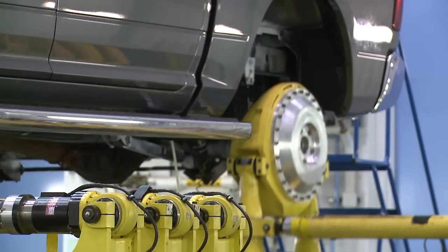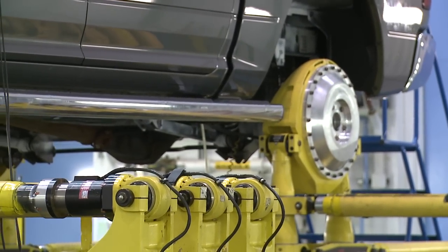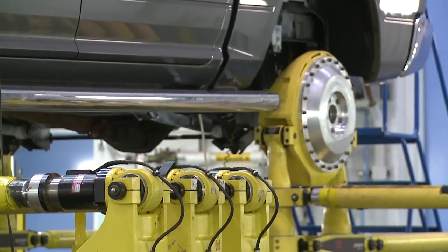The simulation goes from everything including cobblestone roads to large potholes, big waves in the road, cornering, handling — the whole gambit of the driving experience.